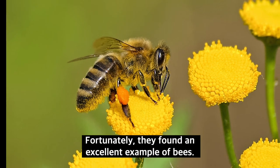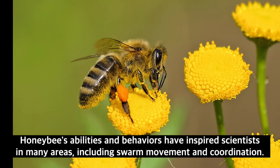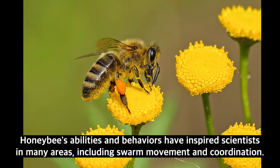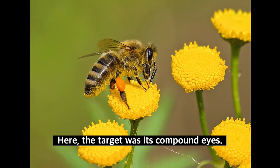Fortunately, they found an excellent example in bees. Honeybee's abilities and behaviors have inspired scientists in many areas, including swarm movement and coordination. Here, the target was its compound eyes.